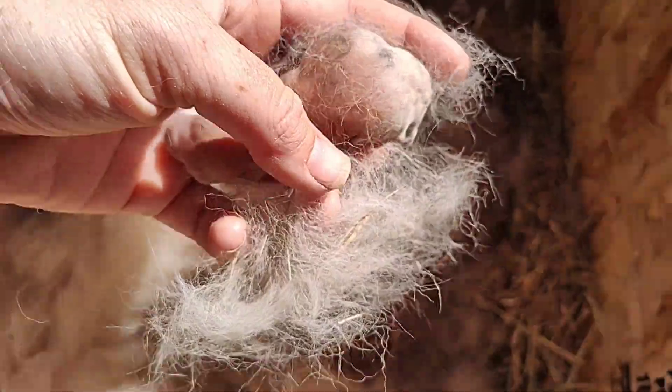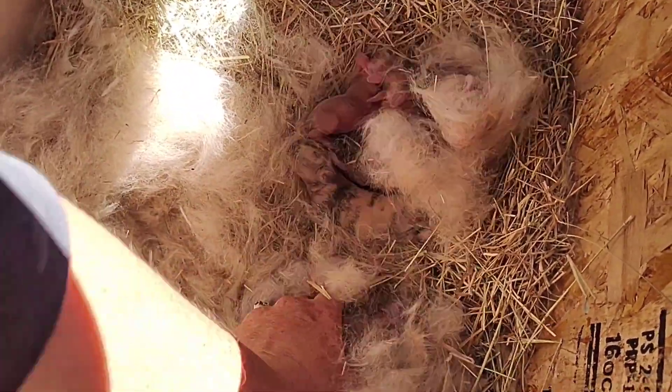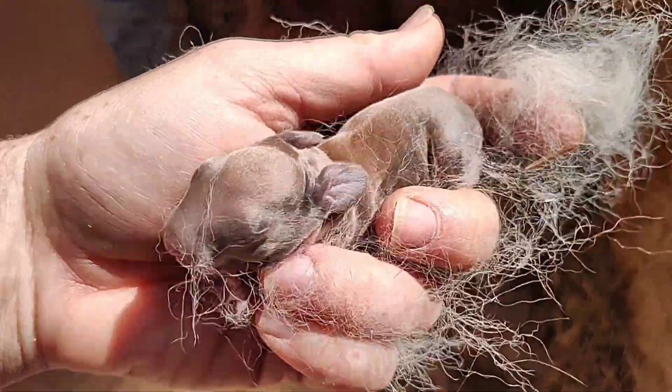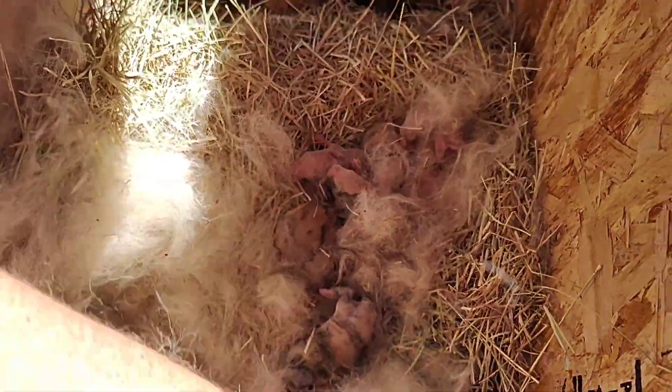There's another Harlequin. This one looks like a tort. Yeah, neat colors. And I think that's everybody.